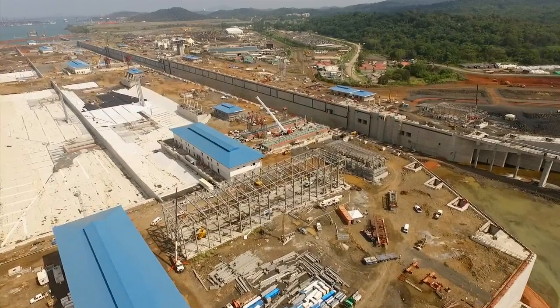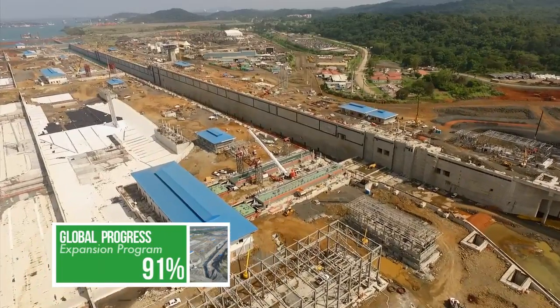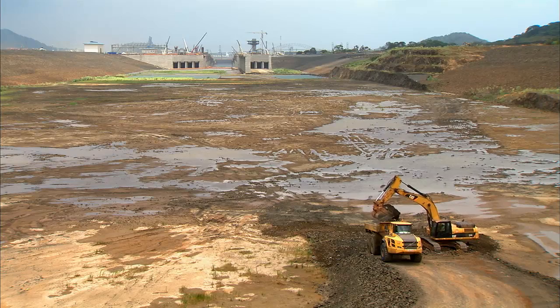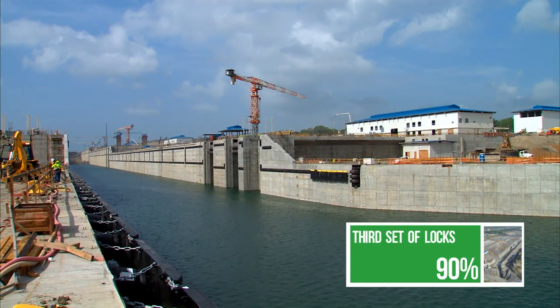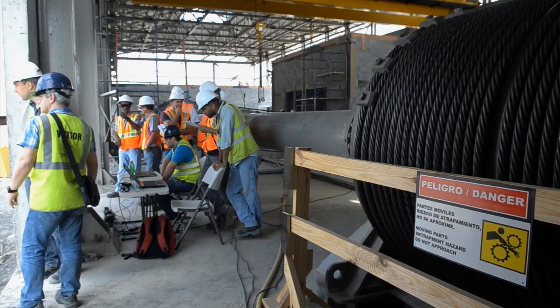2015 is a decisive year for the expansion. With more than half of the job done, the masterwork enters its final leg. The third set of LOX project, the expansion's most complex, is now focused on electromechanical installation that will take the project into its final stage.